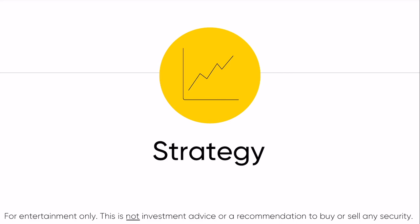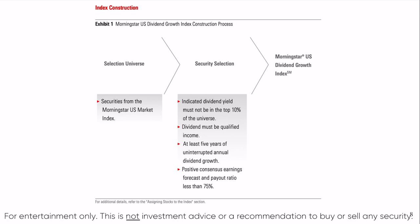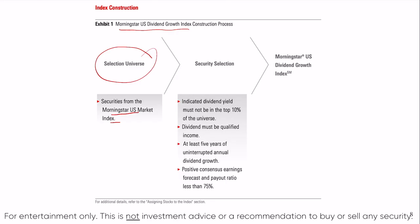Now we're going to look at the strategy that DGRO follows — the Morningstar U.S. Dividend Growth Index construction process. They start with a universe of securities from the Morningstar U.S. Market Index, which is bigger than the S&P 500, including a lot more securities than just large cap. For security selection, they take the top 10% dividend yield and delete them from the universe, eliminating those higher-yield and often higher-risk investments. Dividend income must be qualified, which excludes REITs and other securities that pay non-qualified dividend income. Companies must have at least five years of uninterrupted dividend growth, with a slight caveat we'll talk about in a second.